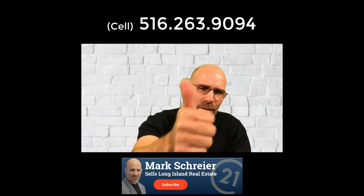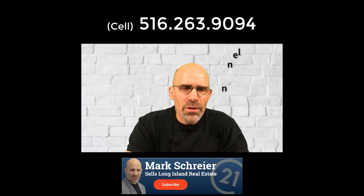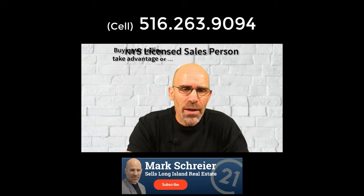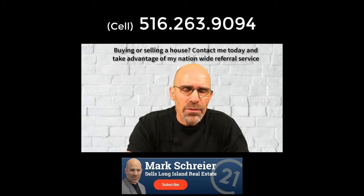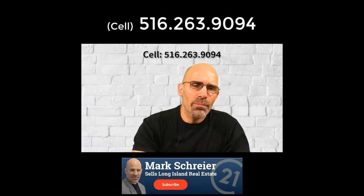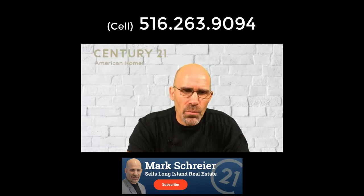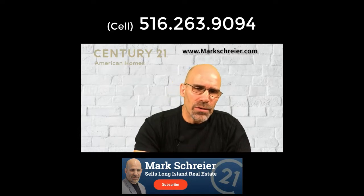Yes, I'm talking to you — the person that watched my video to the very end. Thanks a lot for watching. If you enjoyed it, please give me a big thumbs up, subscribe to my YouTube channel, and like me on Facebook. I am a licensed real estate agent in New York state, but I also have a referral service that deals nationwide. So if you're looking to buy or sell a house anywhere in the United States, please send me a text or contact me via phone and I'll set you up with a local professional in your area. This is Mark Schreier from Century 21 American Homes, and I'll talk to you soon.